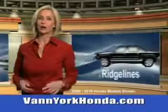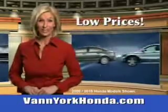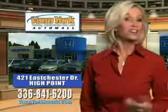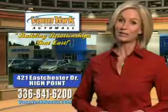See us at Van York Auto Mall today. Van York Honda at the Auto Mall — low prices on new and certified Hondas, great selection, great service and more for your trade. Van York Honda: building relationships that last.